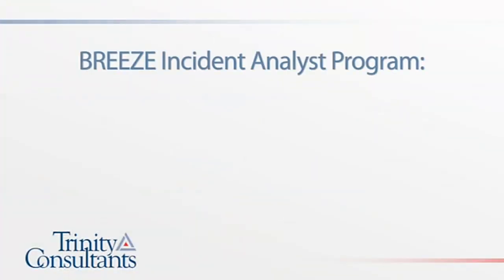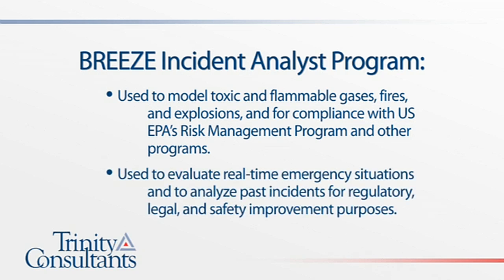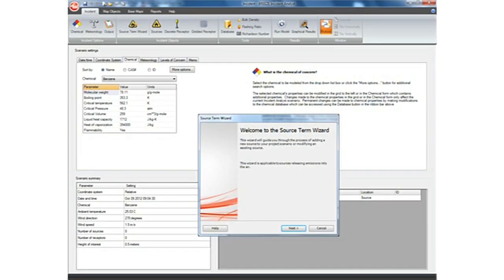In addition to models used for air permitting and environmental impact assessments, Breeze Software is frequently used for emergency response and risk management planning for situations involving toxic and flammable gases, fires, and explosions. The Breeze Incident Analyst program can be used to model all three scenarios, and for compliance with US EPA's Risk Management program and other regulatory safety programs. It can also be used to evaluate real-time emergency situations, and to analyze past incidents for regulatory, legal, and safety improvement purposes.